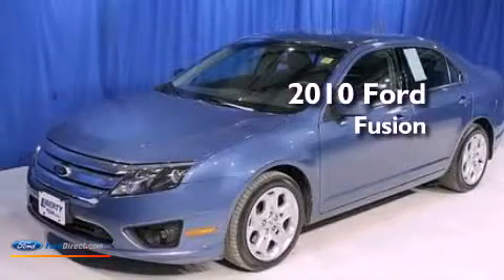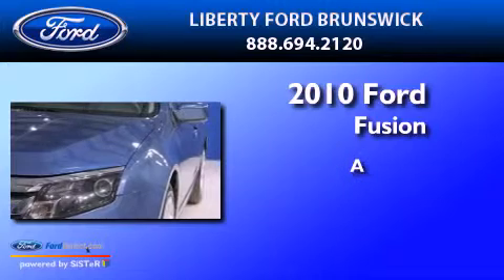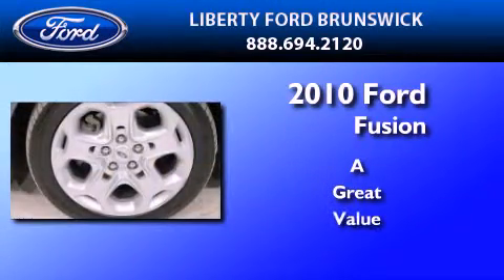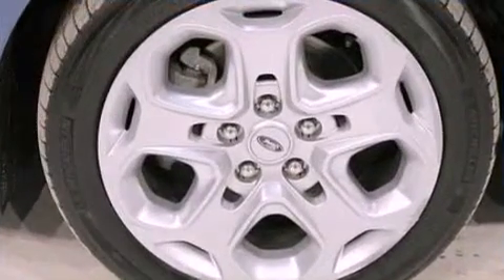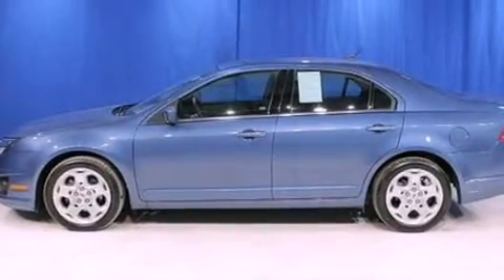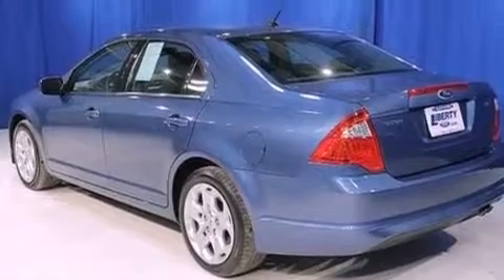This is a 2010 Ford Fusion. Its top features include a double wishbone independent front suspension, traction control and stability control systems, commercial-free satellite radio, and a tire pressure monitoring system.